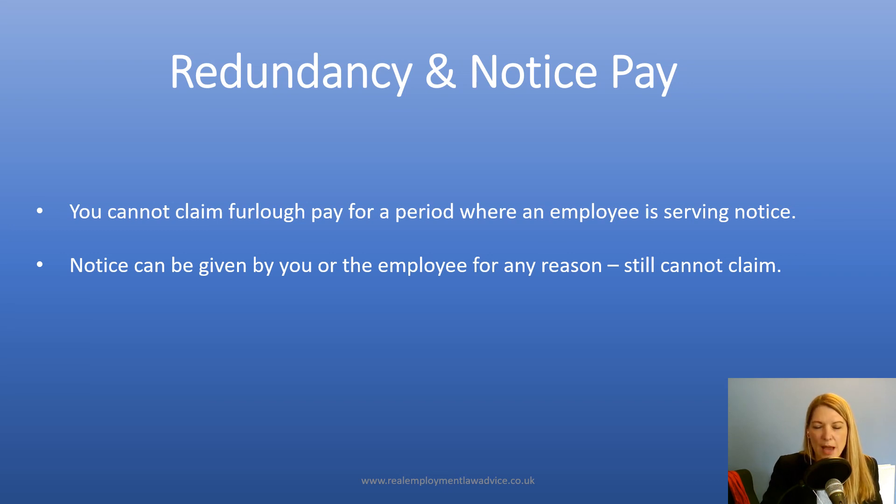That was just a short recap on some of the key points around furlough and furlough pay and some of the questions that we've been asked frequently by both employers and employees. I hope that you found it useful. If you have any questions or want any advice, you can get in touch with us. My email is alison@realemploymentadvice.co.uk, or alternatively you can give us a call on 01983 897 003. Many thanks for watching.